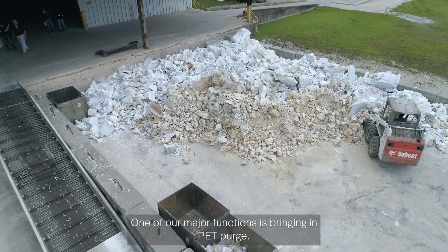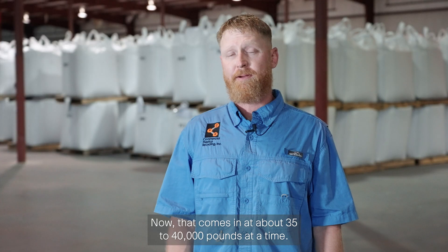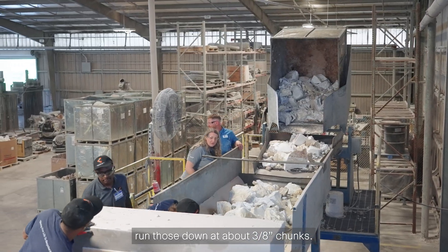One of our major functions is bringing in PET purge. That comes in at about 35,000 to 40,000 pounds at a time. We bring that to our Wyma shredders at about 150 to 200 pound chunks, and run those down into about 3H chunks.